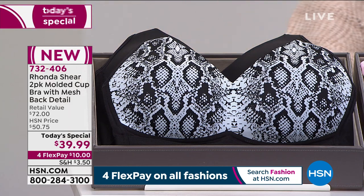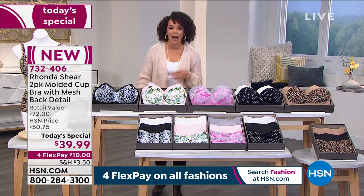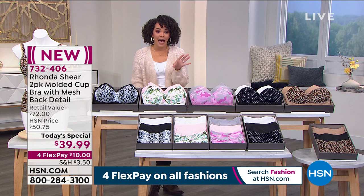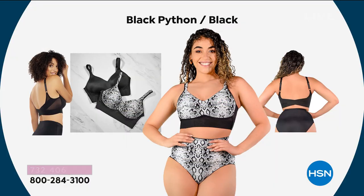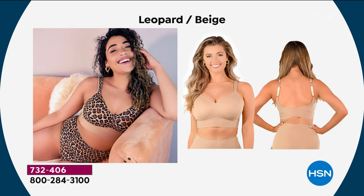Item number 732-406. If you want to jump into the ordering process on hsn.com or in your app, our phones have been really busy. For FlexPay, everyone has the option to spread their payment over four months, whether you have an HSN credit card or not. $10 is all you have to pay right now to get two of the bras home. And if you wanted to add the briefs, you can get three pairs of briefs home for $7.50 on that FlexPay.